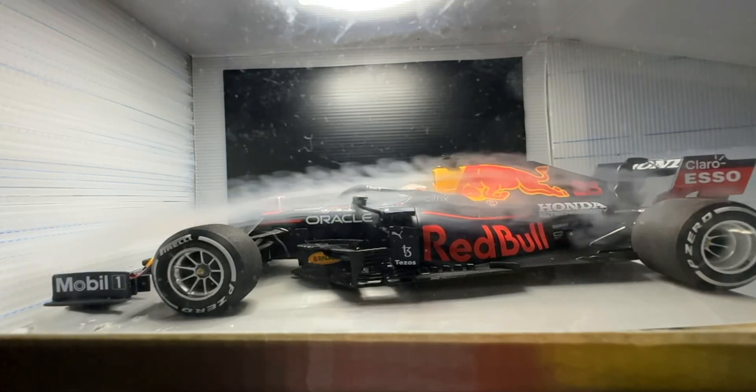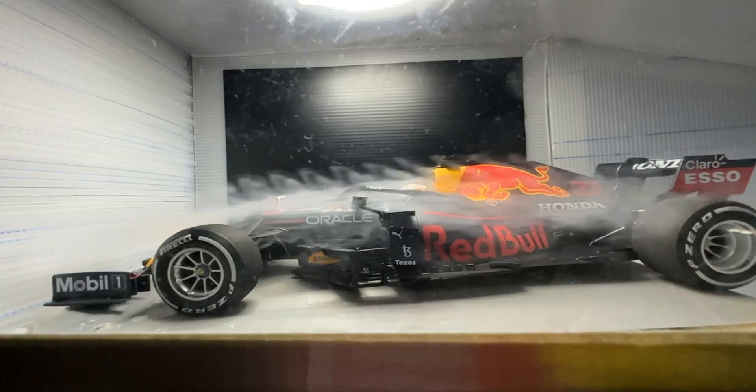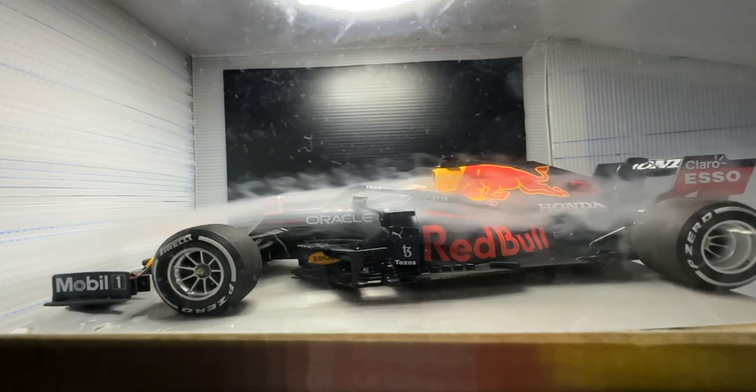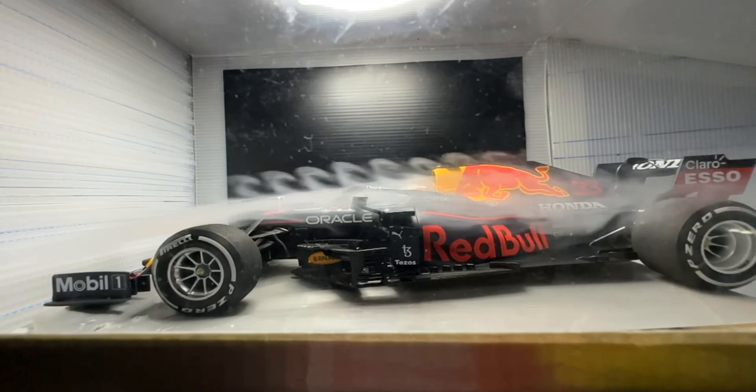Here you can see the airflow going over the back spoiler there. I've got some clear issues with the smoke separating there — that's something that I also am working on.